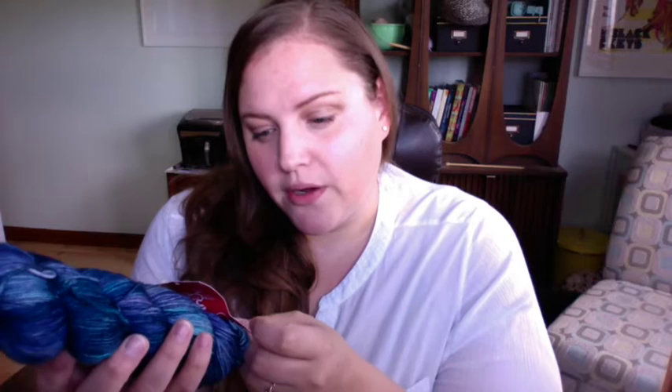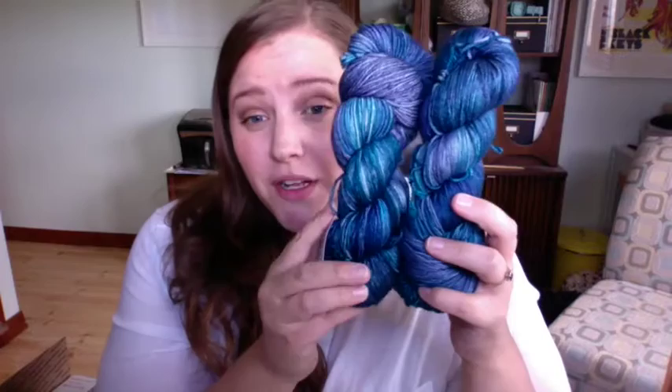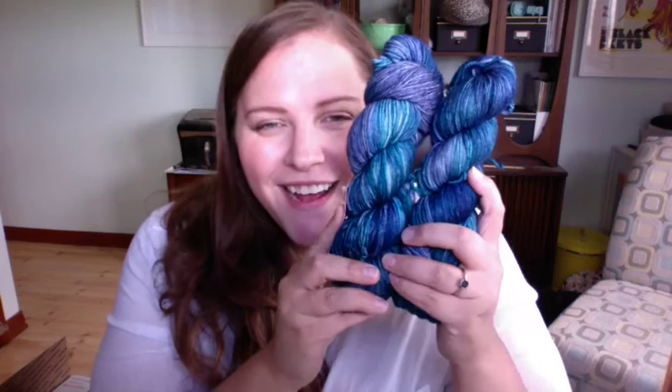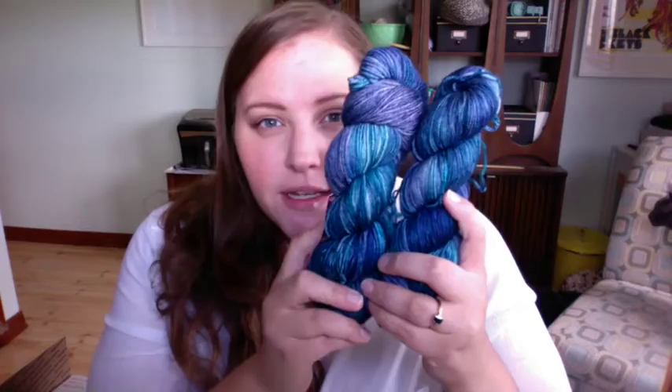It's Zen Yarn Garden Serenity 20 — 70% superwash merino, 20% cashmere, 10% nylon, an MCN blend, 400 yards. My color is Coast Guard. Two skeins, beautiful — it's got blues, a little purple. That Ella Ray is in this same color family; I love it. I'm so excited about this color combo. It's got some blues, some purples, some deeper blues and lighter blues. It's beautiful.